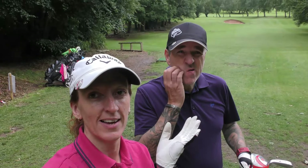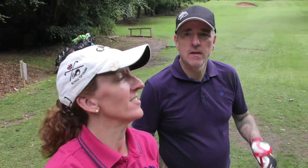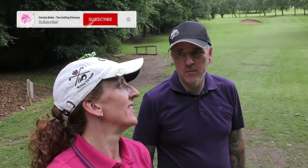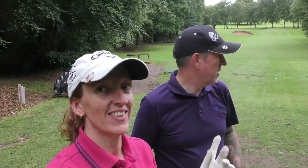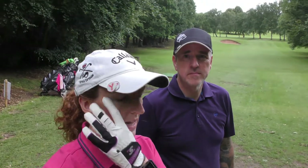Good evening, how are we? My name is Cory and I'm the golfing princess. Today we are Princess Lily and Poor Charlie. Just a short vlog today, sorry I'm a bit wobbly.